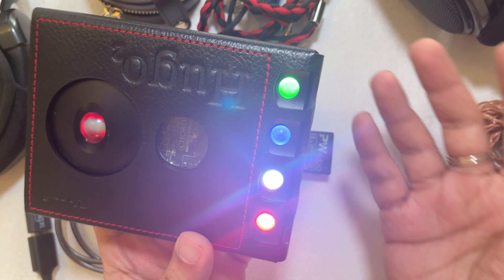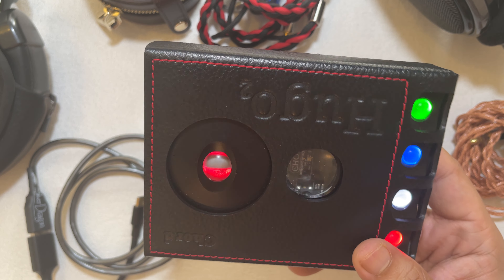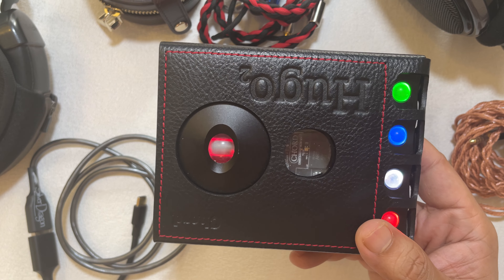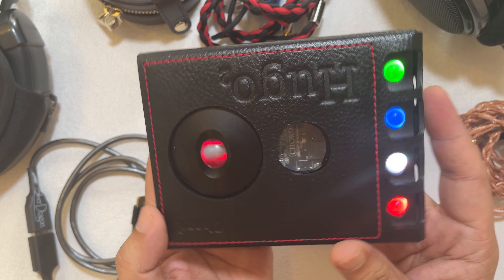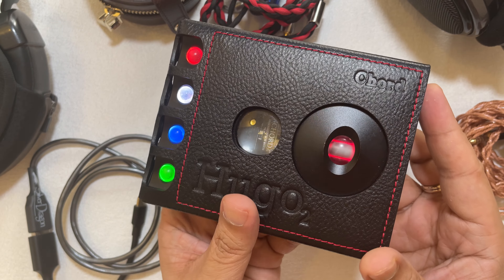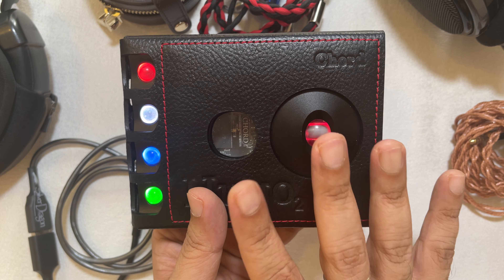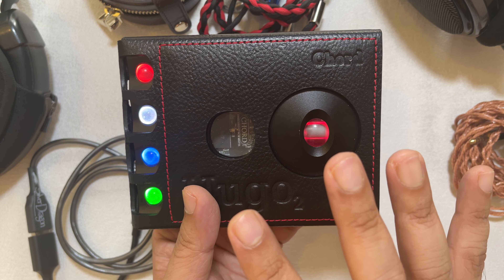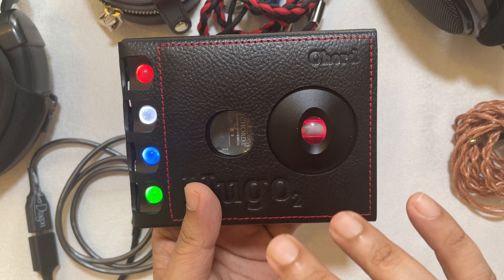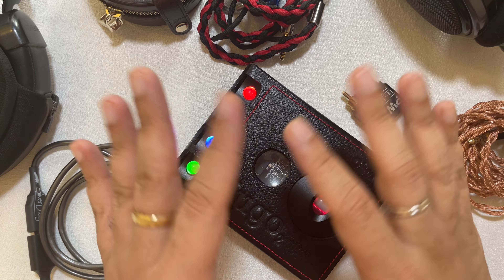Now to talk about sound. It doesn't sound like the Mojo — the Mojo is not as resolving or as wide. The Mojo OG was significantly warmer. The Mojo 2 is slightly more neutral than Mojo 1, but the Hugo 2 is even more referenced and analytical than the Mojo 2, more layered, wider, and definitively more resolving. The Chord house sound leans a bit on the brighter side — slightly analytical, slightly more resolving, with very fast transients.